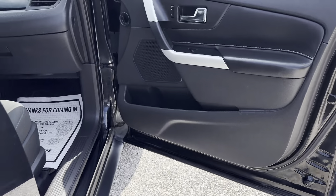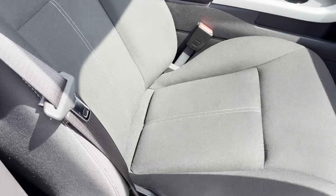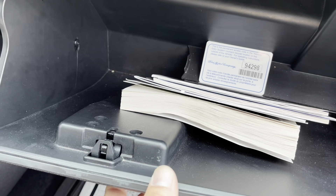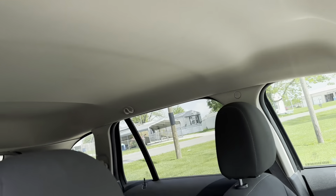Passenger front door scan, excellent condition along with the front seats. Very clean, no odors. Very clean unit. We do have books. Your dash is intact. Clean headliner.